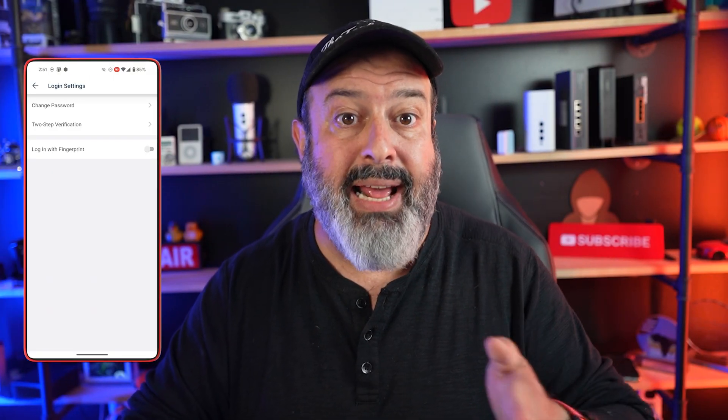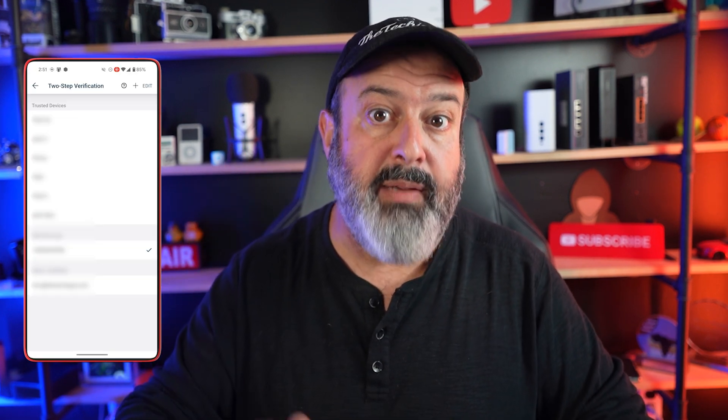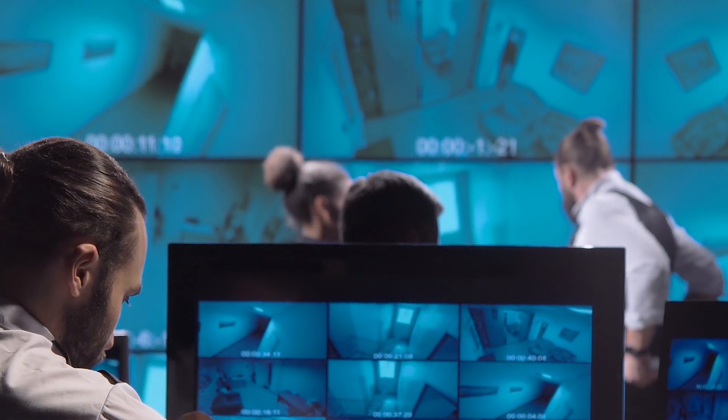I would look for a camera that has two-factor authentication, so whenever you want to check your camera streams you have to not only put in the username and password but also another form of authentication. Remember, this is a visual access into your home.